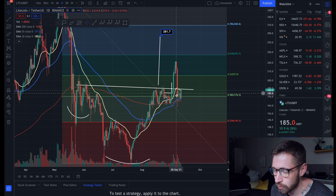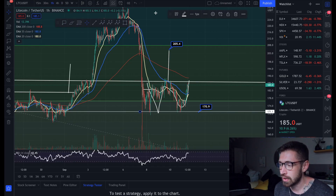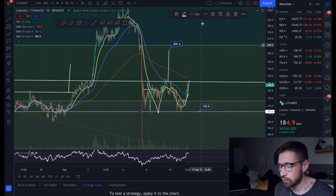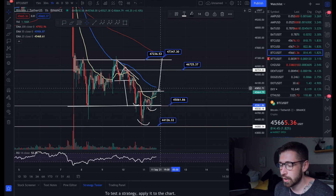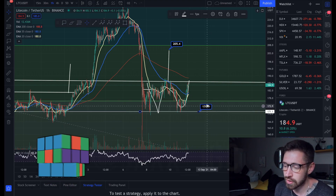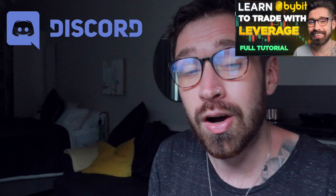Keep an eye on this neckline and the 20 EMA on the daily. If we break above it, that's a beautiful sign of continuation. If Litecoin gets rejected by this neckline and we see that rollover, target $170. It's beautiful to see these reversal patterns — we just need Bitcoin to participate and break out of its neckline, but if we get rejected, Litecoin will follow suit back down to $170.